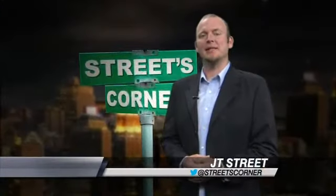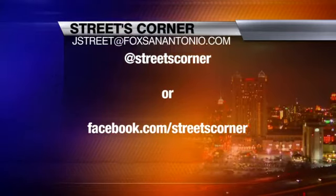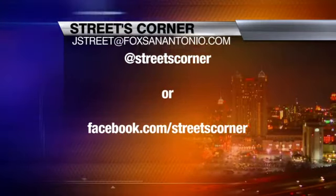The mini mural program meets each Monday and Wednesday morning at San Anto. For more information, you can follow me on Twitter at Streets Corner or like us at Facebook.com slash Streets Corner. JT Street, Fox News at 9.